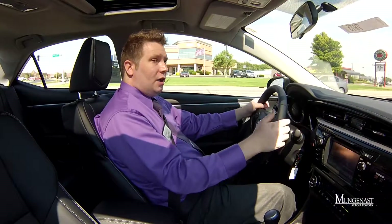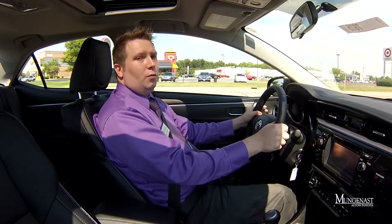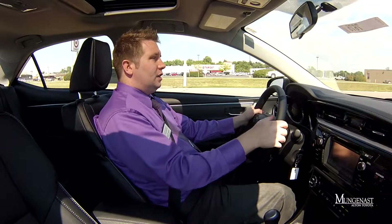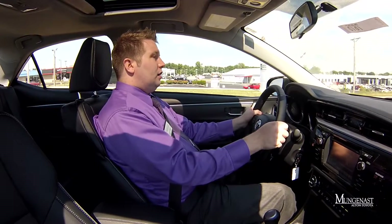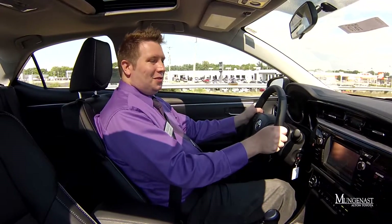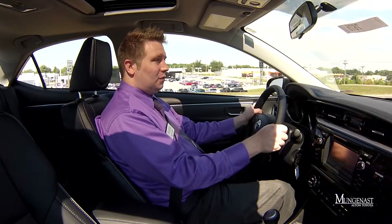I do invite you down to our dealership — we are in Alton, Illinois, at 850 Homer Adams Parkway. Come check us out and take a test drive of the Corolla yourself. If you liked the review video, go ahead and give us a thumbs up. If you're not already subscribed to our YouTube channel, please subscribe and like us on Facebook. I'm Scott West, thanks for watching.